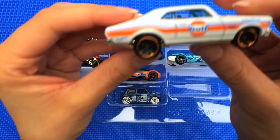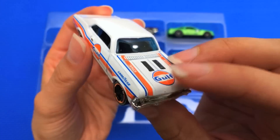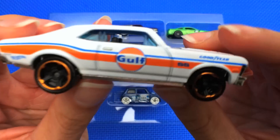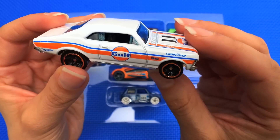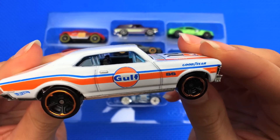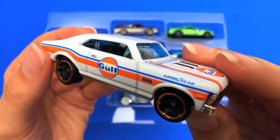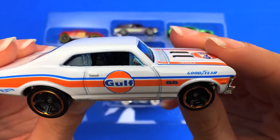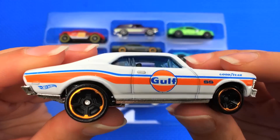Next up, the '68 Chevy Nova. Look at this retro car — it's white with orange and blue detailing. It says 'Gulf' on the side, and 'Goodyear.' This is a Gulf racing car sponsored by Hot Wheels and it's part of the Speed Graphics Hot Wheels series. It has a V8 engine and a three-speed turbo hydramatic transmission. Driving this must feel like you're driving a spaceship — just crazy powerful.